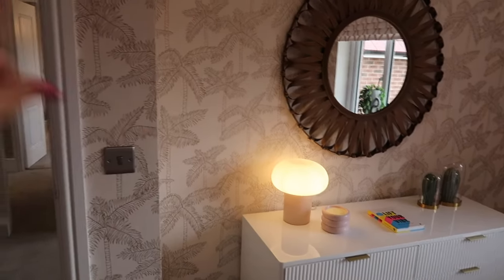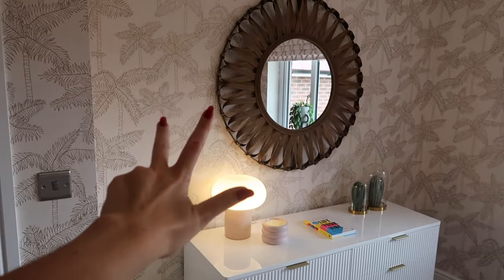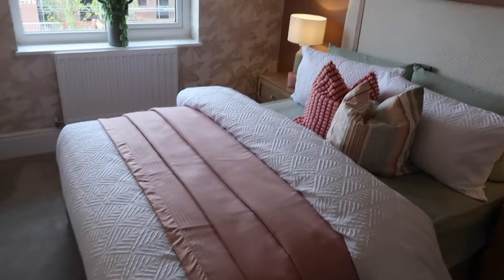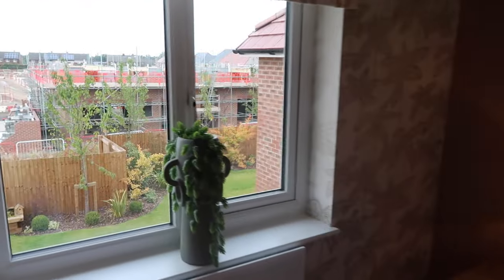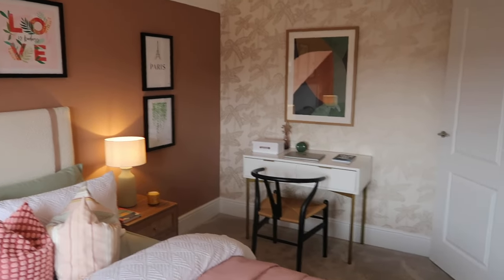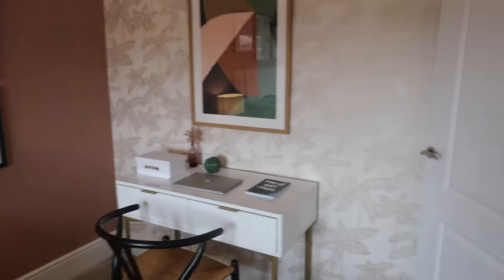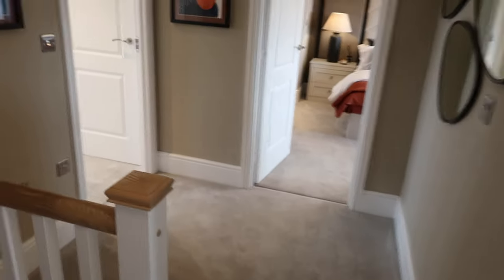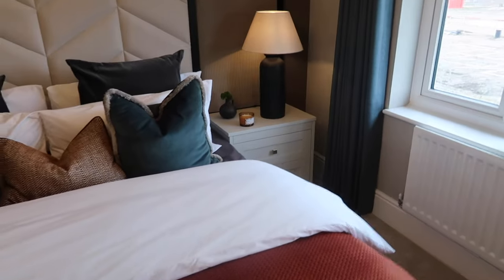And the final bedroom — no ensuite with this one, there are only two with ensuites and two without. But it's a really spacious room. I think I'd have a walk-in wardrobe there. I love this cabinet — you could do a mirror, canvas, TV, or wallpaper. It looks like a queen or double bed. You get loads of light in all the bedrooms. Everything about Redrow — the fire doors, carpet color options — it can all be altered to fit your needs.